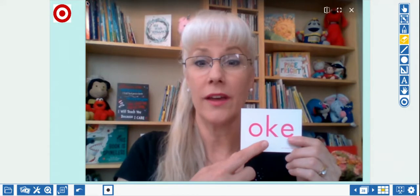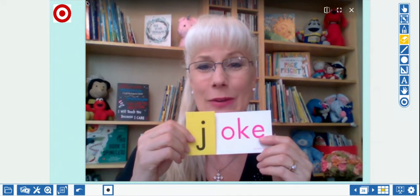We know the long O says O. We know the silent E makes the O say its name instead of a short sound. So let's look at this — O-K-E says oak. What would you need to write in front of O-K-E if you wanted to write the word joke? You'd need the letter J. And if we wanted to write the word woke, you'd need the W, and we'd have the word woke.